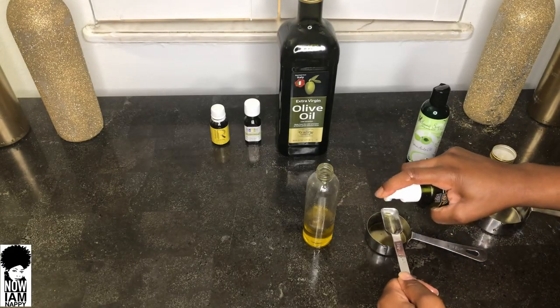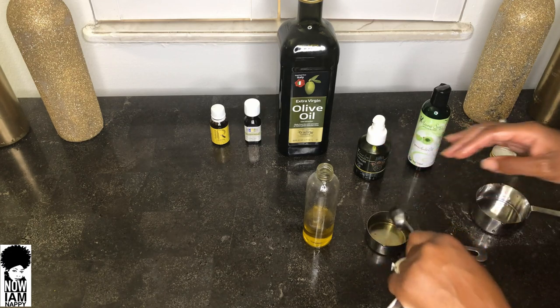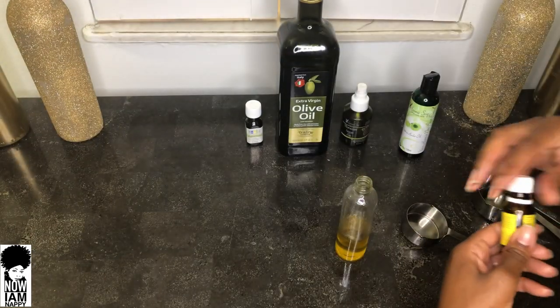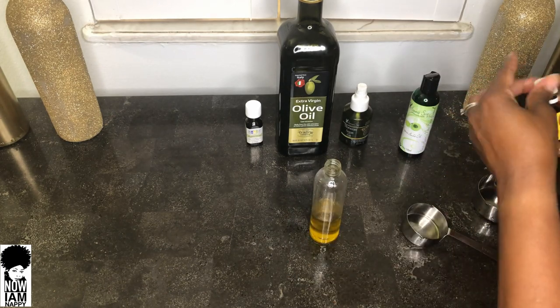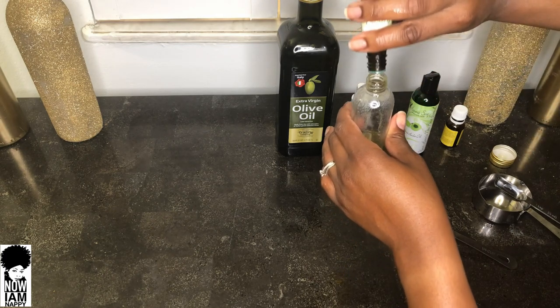Next up is argan oil — an amazing oil known to hydrate and soften your hair. It provides antioxidants, essential fatty acids, and vitamin E, which help increase hair's elasticity and consistently restore shine to dull hair. Next, I'll be adding 10 to 12 drops of my lemon essential oil, which has great antiseptic and antimicrobial properties and is effective for treating dandruff, scalp acne, and improving blood circulation. Then I'll be adding peppermint essential oil — that tingling, cool sensation helps increase circulation to the scalp and promote hair growth.